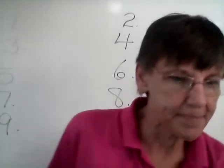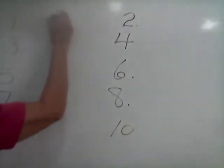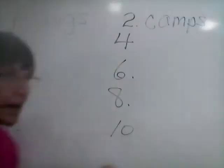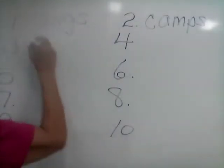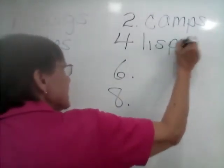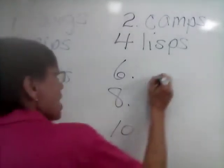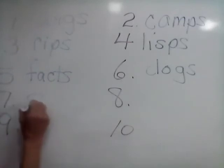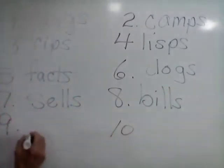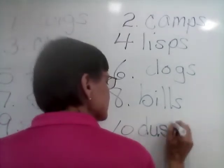Let's see how we did today — getting in your practice for tomorrow. Number one: wigs — W-I-G-S. Number two: camps — C-A-M-P-S. Number three: rips — R-I-P-S. Number four: lisps — L-I-S-P-S. Number five: facts — F-A-C-T-S. Number six: dogs — D-O-G-S. Number seven: cells — S-E-L-L-S. Number eight: bills — B-I-L-L-S. Number nine: sips — S-I-P-S. And number ten: dusts — D-U-S-T-S.